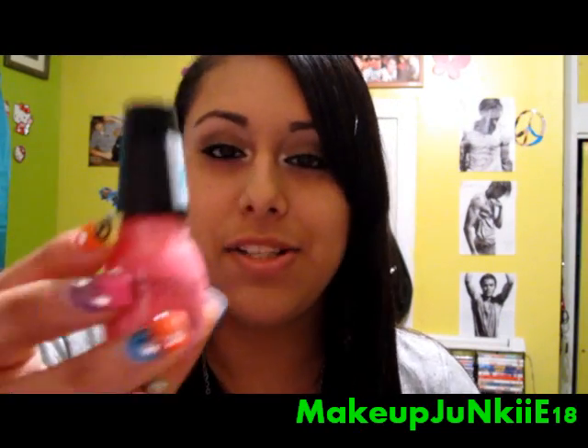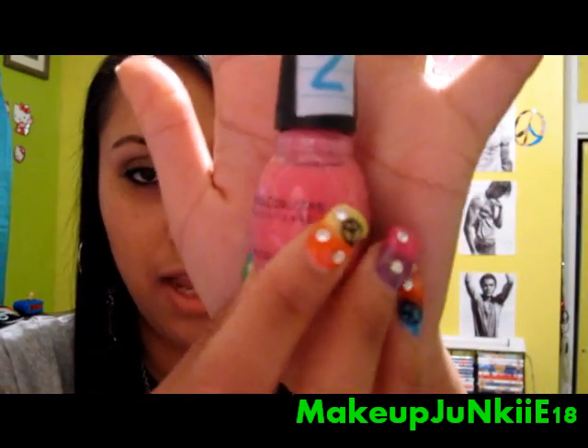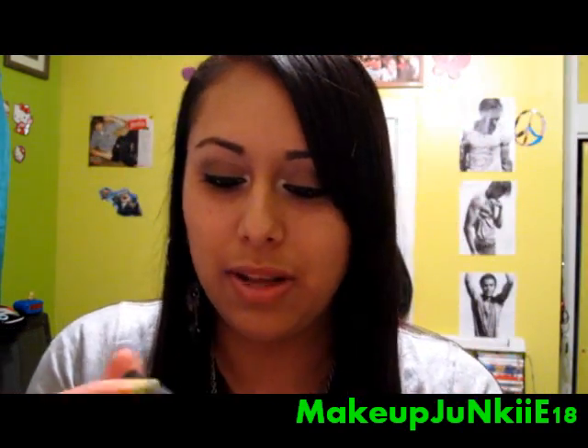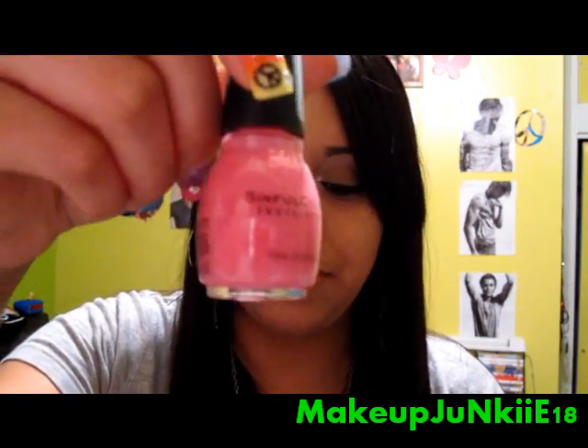Next is Bianca, which is a really pretty baby pink nail polish. It's kind of more like a bubblegum color.